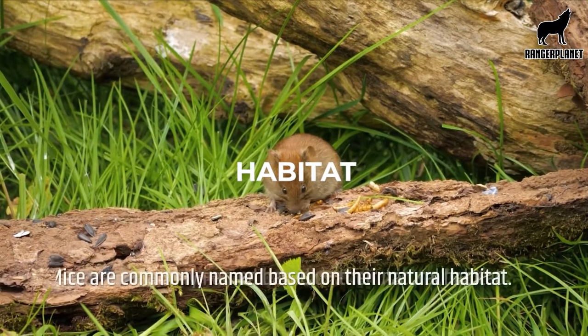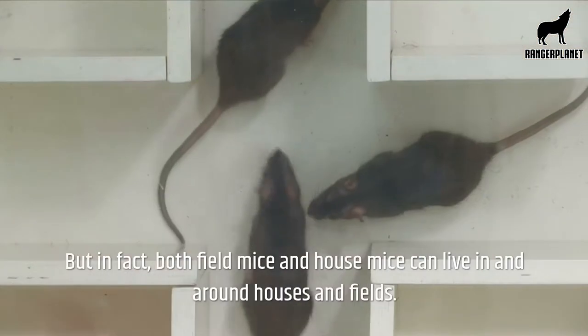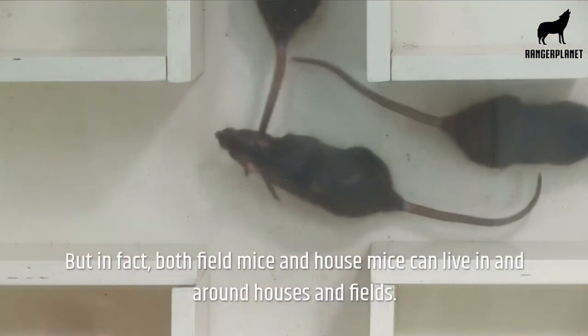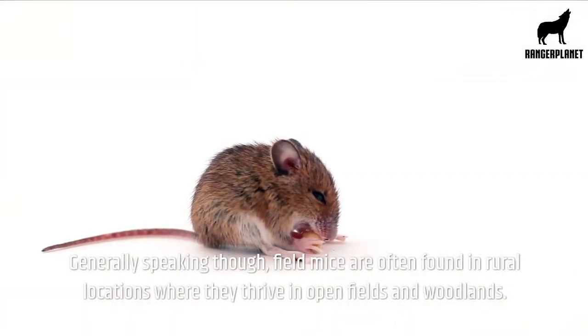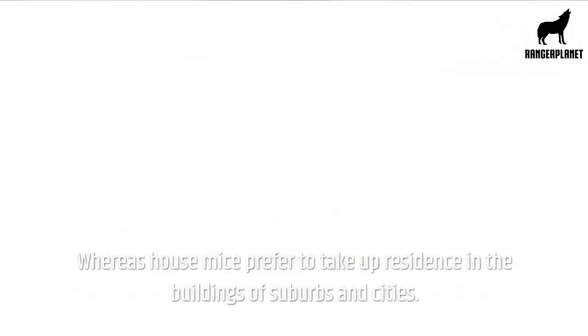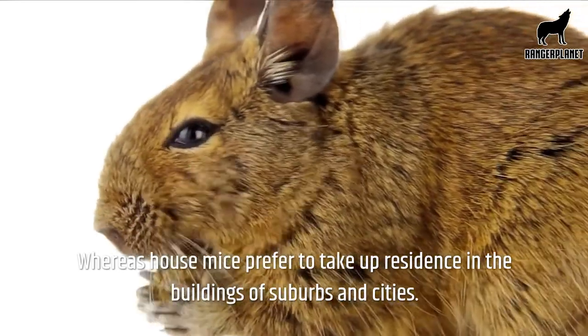Habitat. Mice are commonly named based on their natural habitat, but in fact both field mice and house mice can live in and around houses and fields. Generally speaking, though, field mice are often found in rural locations where they thrive in open fields and woodlands, whereas house mice prefer to take up residence in the buildings of suburbs and cities.